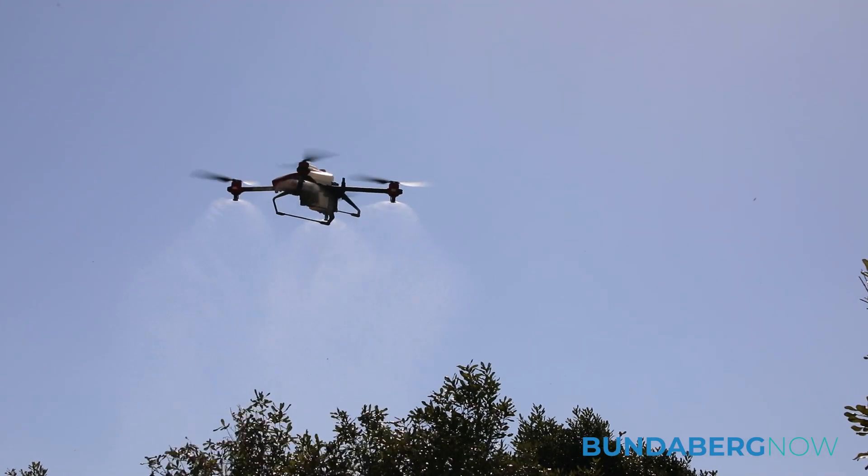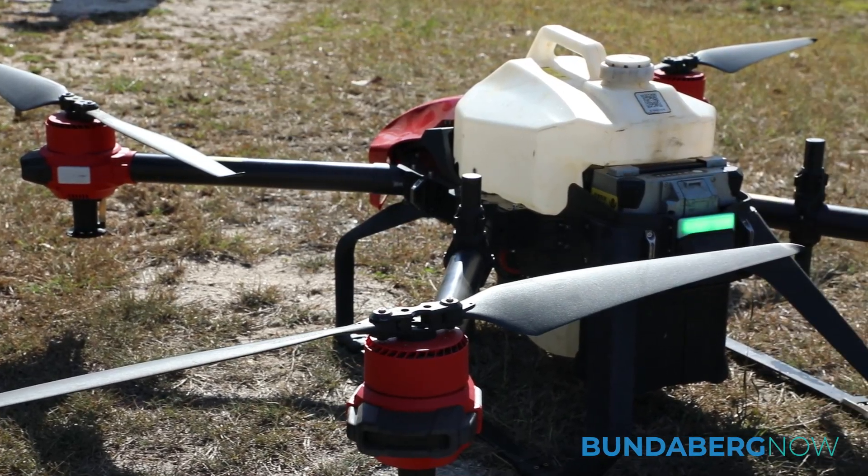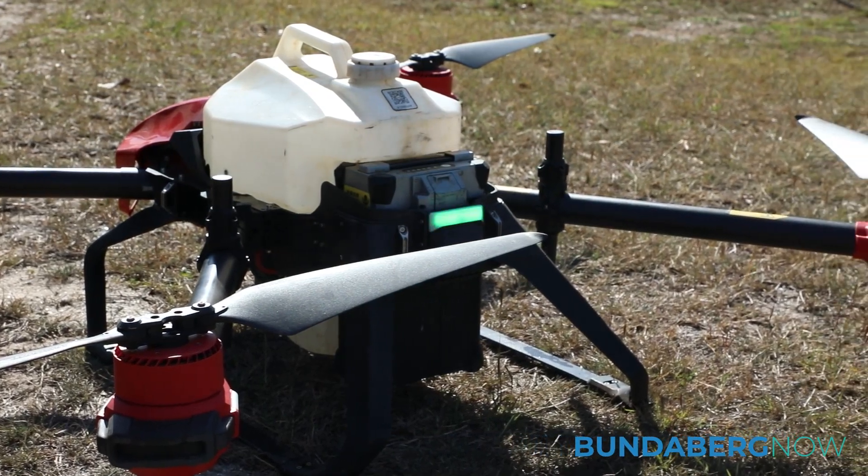We specialize in spray drones, working for a lot of the biggest growers in this area. We do different spray applications in hard-to-reach areas, wet areas, and crops where they don't want to cause damage. We started with the little drones but now we've really taken off with the bigger ones.